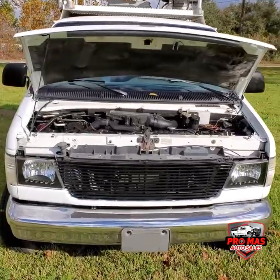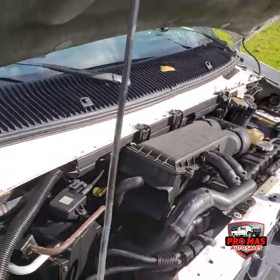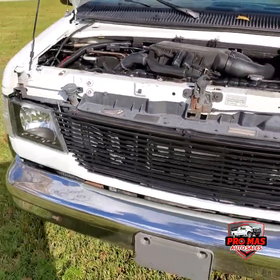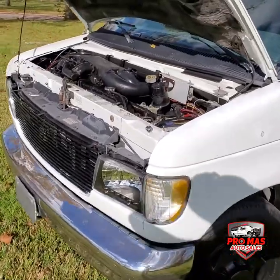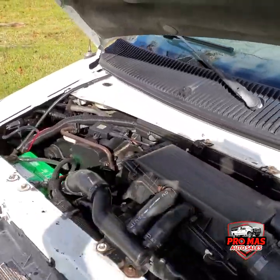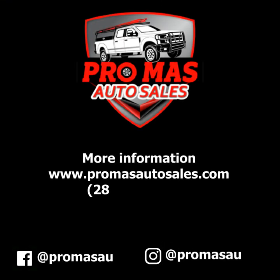Okay guys, let's take a look at the engine. I'll see you in the next video.